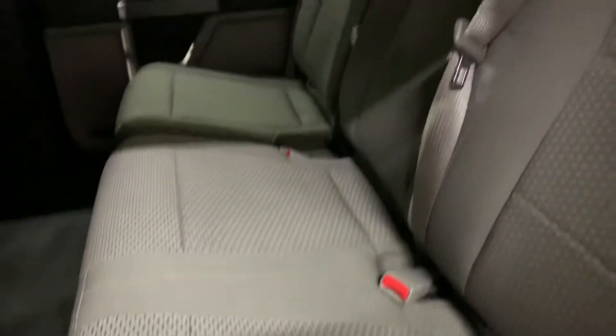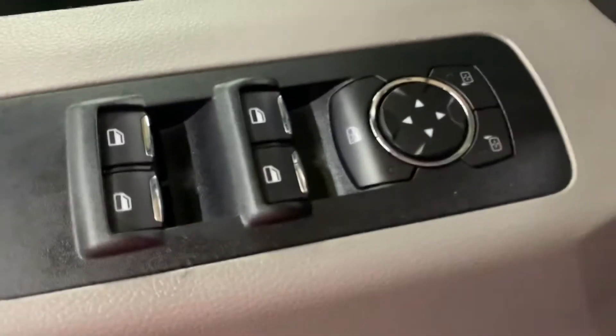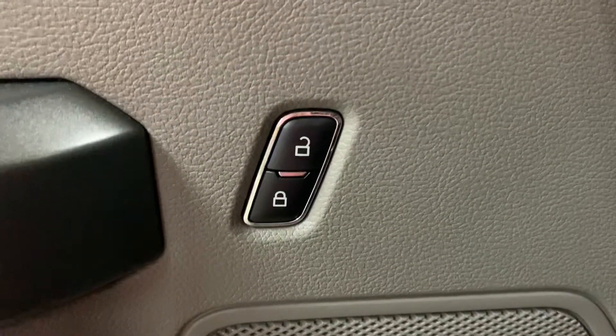The back seats are also in pretty good condition, as you can see — a nice gray color and in pretty good shape. In this truck you're also going to have power windows, power mirrors, and power locks.